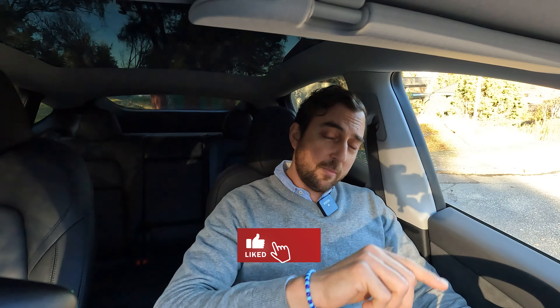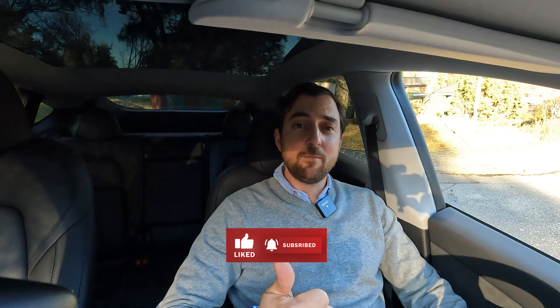I really recommend it. Don't forget to subscribe to my channel and give me a thumbs up — that will help me to bring you more content. Nice speaking to you, see you soon.